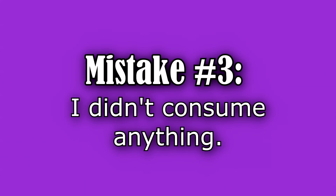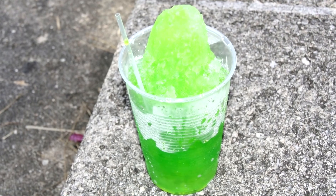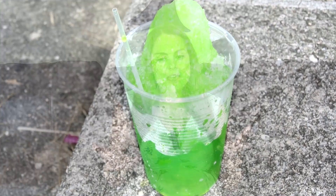The third mistake I made during my first labor was that I didn't really consume any liquids or anything during the whole process. I was in labor for about 18 to 20 hours and I didn't consume anything until the very end, right before I was about to push — it was just some flavored ice. It really helped me because without that sugar I don't know if I would have had the energy to get through the pushing phase.